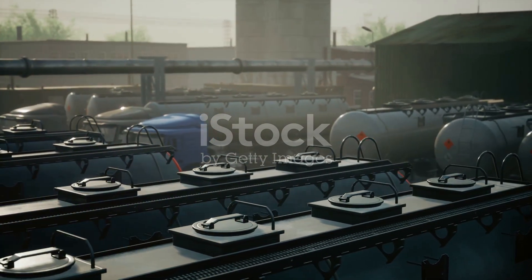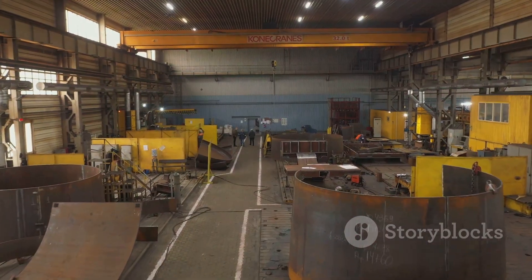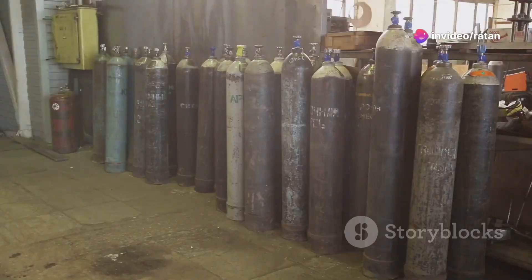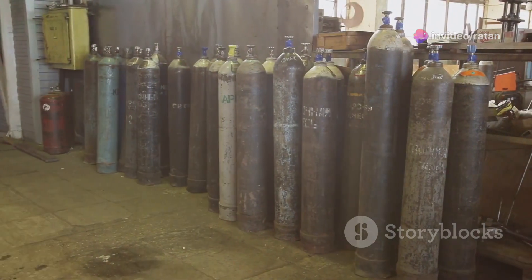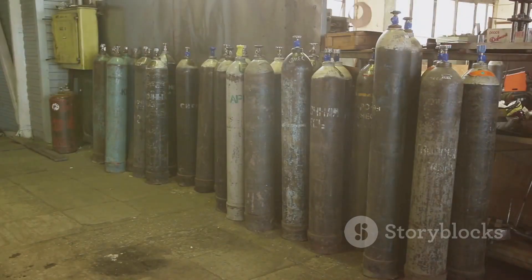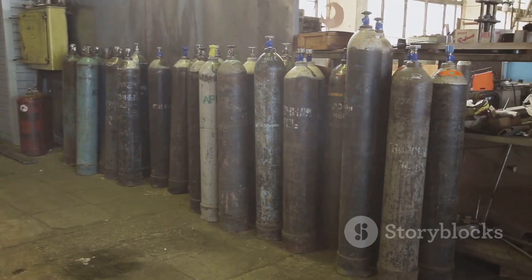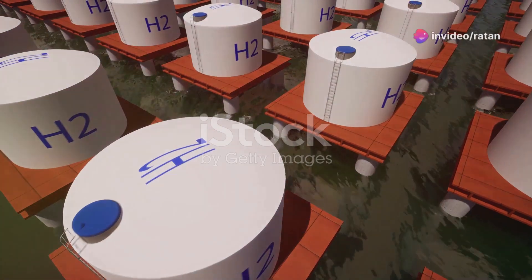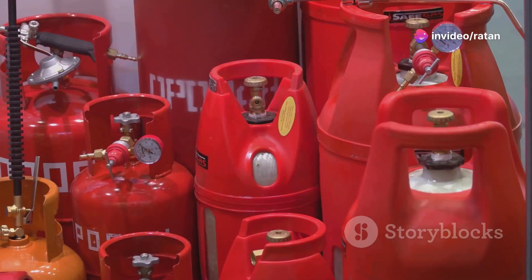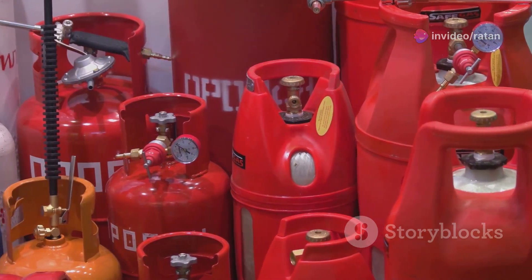Hydrogen cylinders are categorized into different types based on their construction materials. Type 2 cylinders are made of metal and have a hoop-wrapped composite reinforcement. Type 3 cylinders use a metal liner and are fully wrapped with composite material. Type 4 cylinders have a plastic liner reinforced with carbon fiber composite. Type 5 cylinders are all composite and do not have a metal liner. Each type has its own advantages and disadvantages.